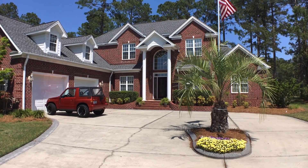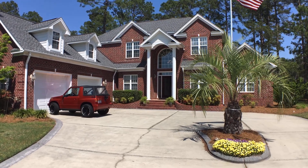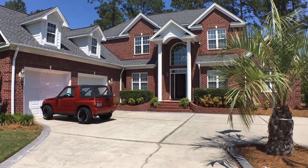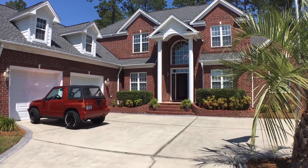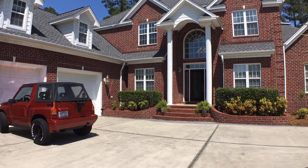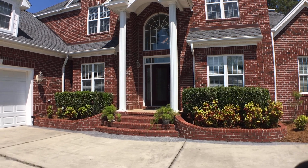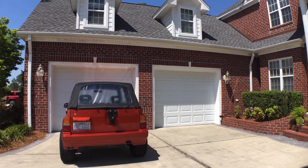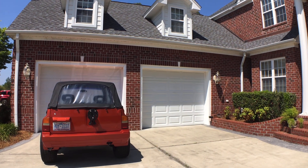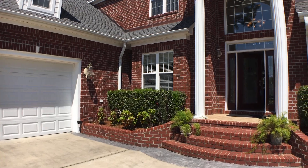Hey everybody! Welcome to 580 Stanton Hall Drive in Calabash, North Carolina. This home is located on the Brunswick Plantation Golf Course. It has four bedrooms, three and a half baths, is all brick, and has this wonderful two-car garage — which, huge surprise, upstairs is fully floored for storage and is actually bigger than a three-car garage by size.